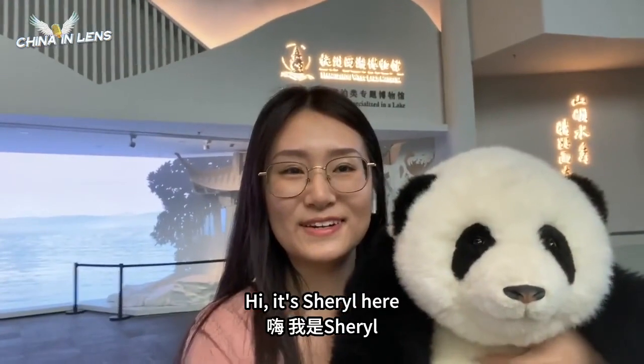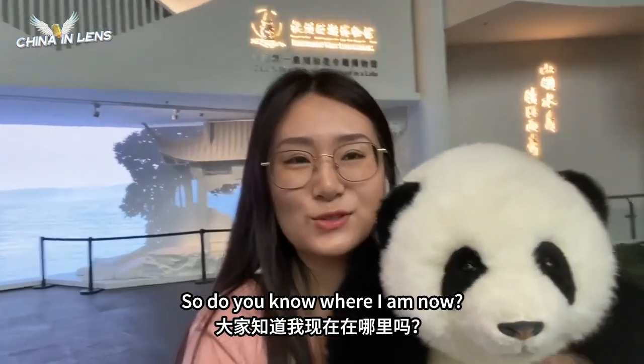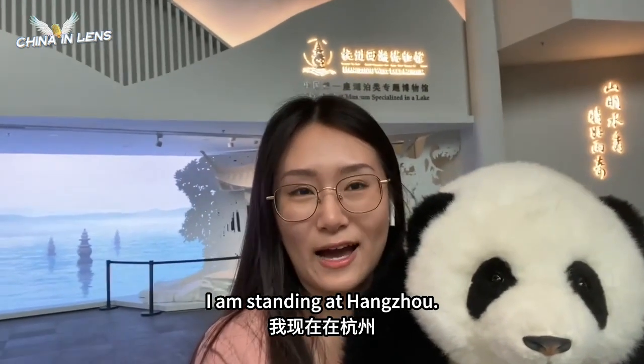Hi, it's Cheryl here and this is my buddy Panda. So do you know where I am now? I'm standing at Hangzhou.